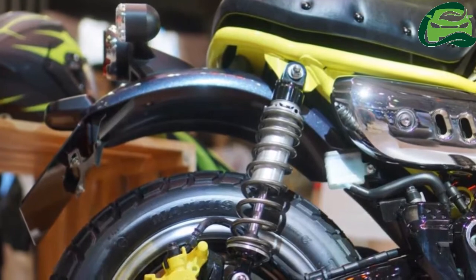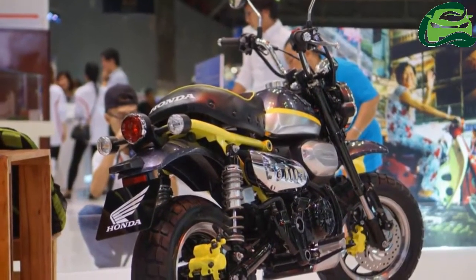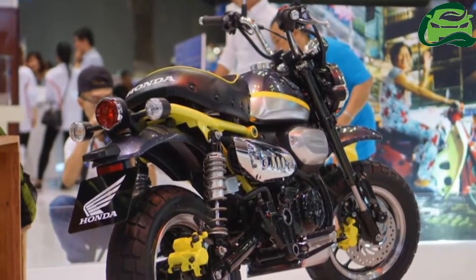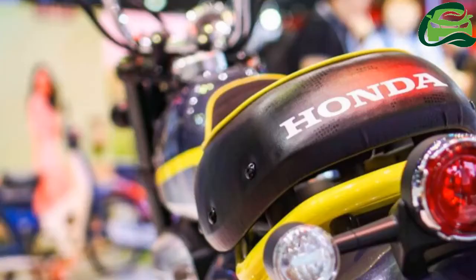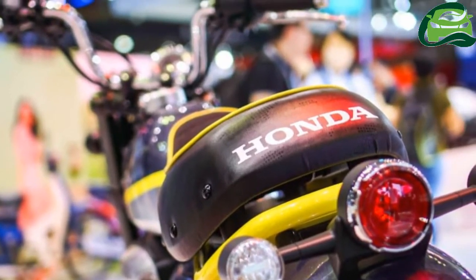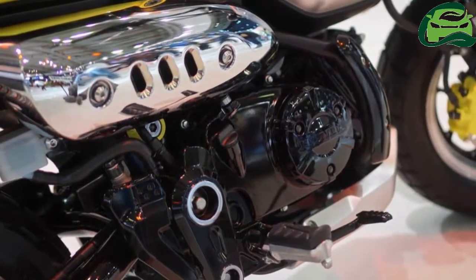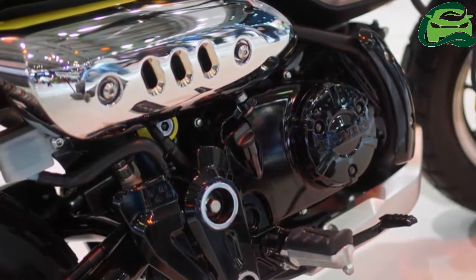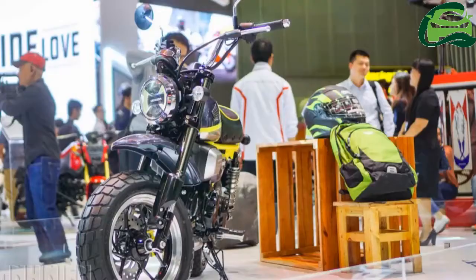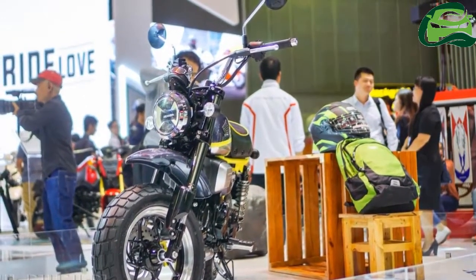The air-cooled engine is capable of producing 9.38 PS of maximum power at 7,000 rpm and 10.6 Nm of peak torque at 5,500 rpm. The Honda Monkey 125 is also expected to make its way to Europe, US, Japan and other countries in the ASEAN region.